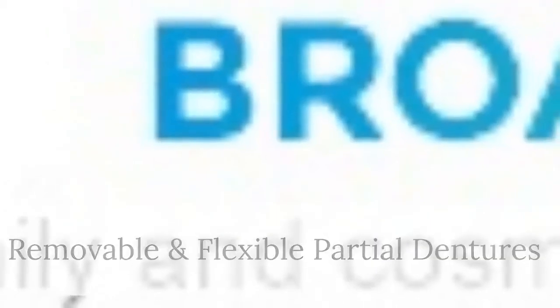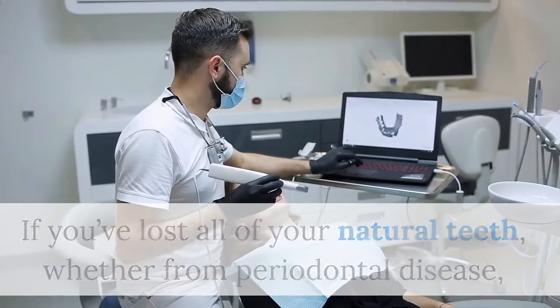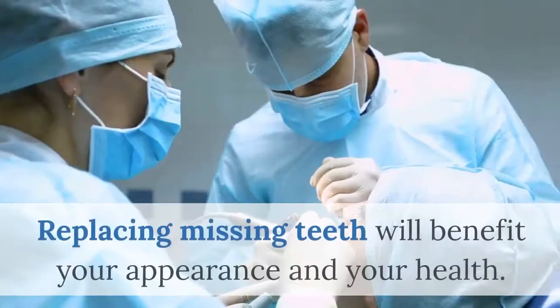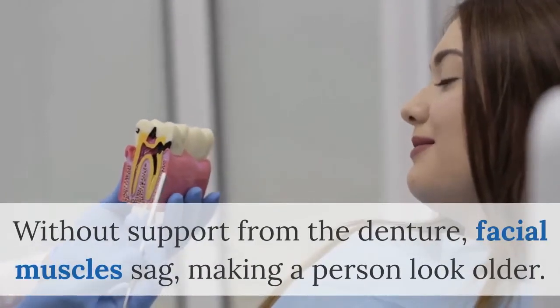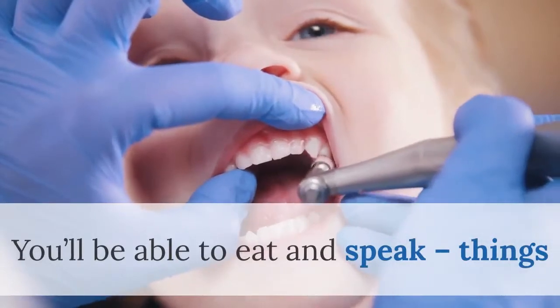Removable and flexible partial dentures. If you've lost all of your natural teeth, whether from periodontal disease, tooth decay, or injury, complete dentures can replace your missing teeth and your smile. Replacing missing teeth will benefit your appearance and your health. Without support from the denture, facial muscles sag, making a person look older.